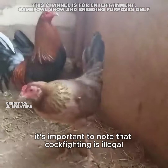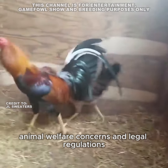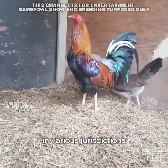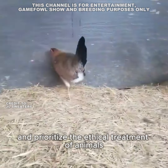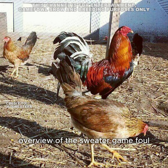Legal considerations: It's important to note that cockfighting is illegal in many countries and regions. Animal welfare concerns and legal regulations have led to a ban on this practice in various jurisdictions. It's crucial to abide by the laws and regulations of your specific area and prioritize the ethical treatment of animals.